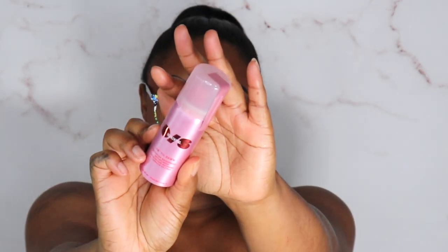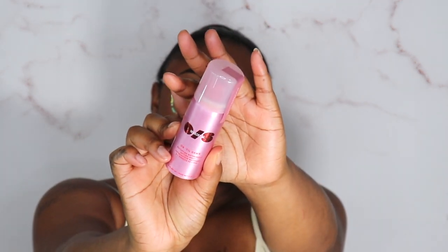Then I picked up the One Size by Patrick Starrr Till Dawn Mattifying Waterproof Setting Spray — everybody raves about this. I already tried it and this stuff sprays on like — not to be rude — but like hairspray, and when I say your makeup does not budge... I have to go get a full size of this, seriously.